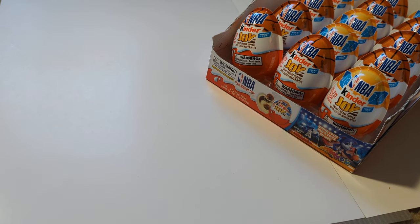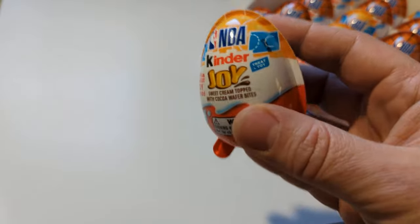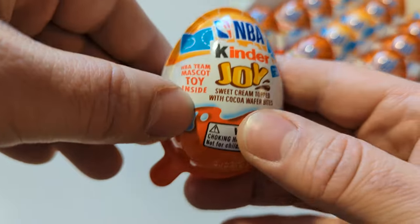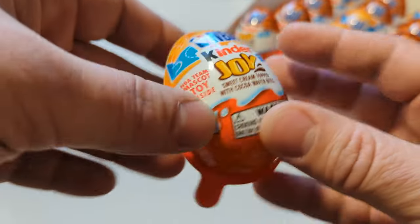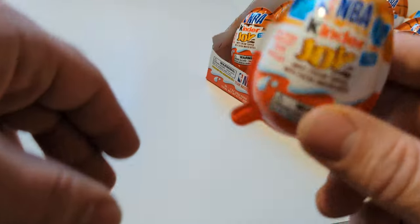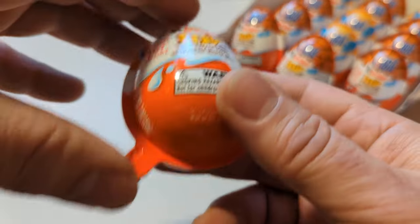Hello, I am here to open 15 of these 2022 series Kinder Joy NBA mascot eggs to find out which of the 12 of the series I get out of these 15 eggs. So let's start.